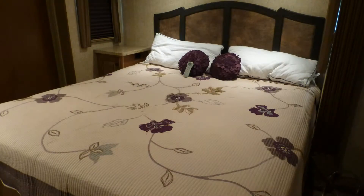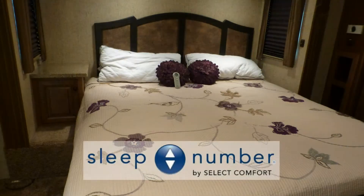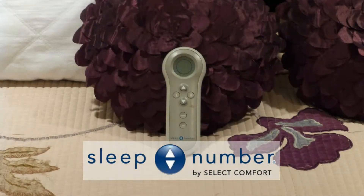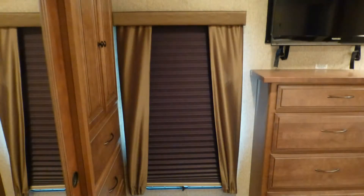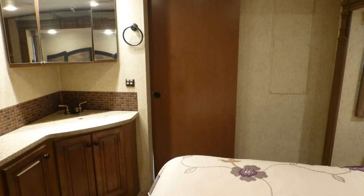When it's time to get some rest for the next day's adventure, you'll sleep well in the luxury of your form-fitting king-size Sleep Number bed with single control. The luxury of this coach extends to the bedroom entertainment center with 32-inch LCD TV. There are also day-night shades and a sliding wood door for privacy.